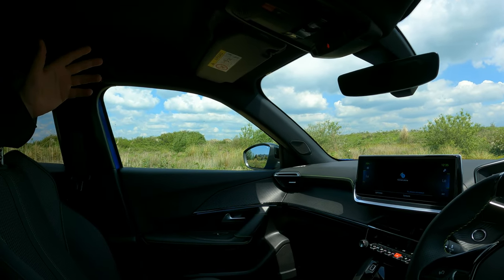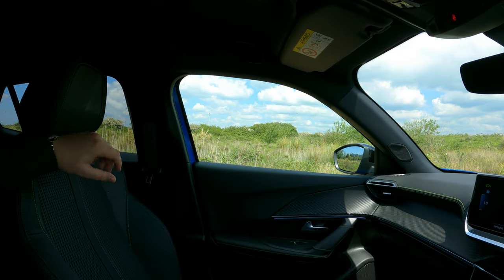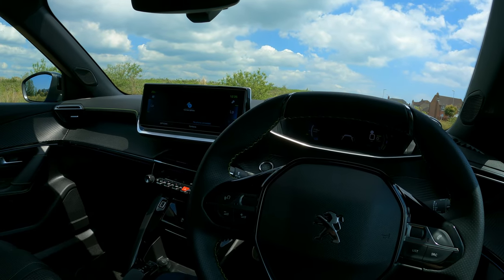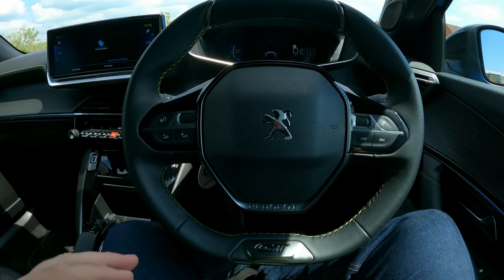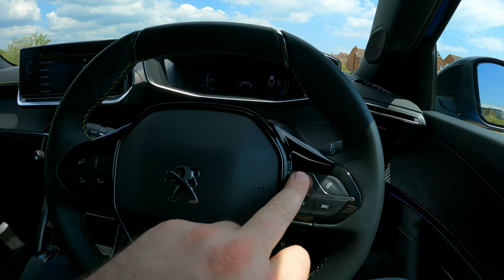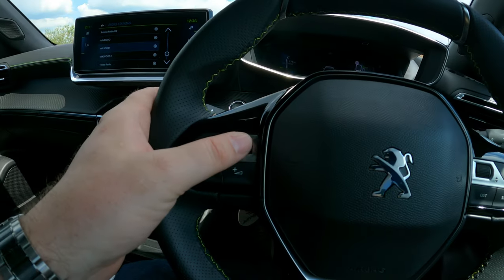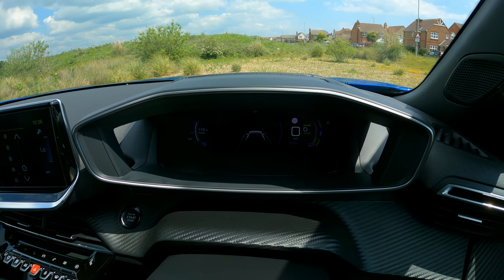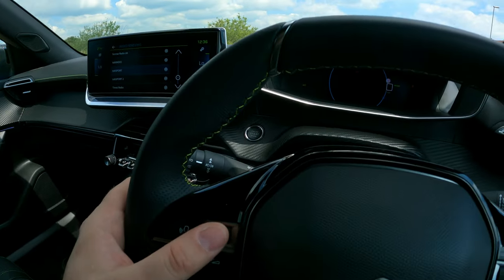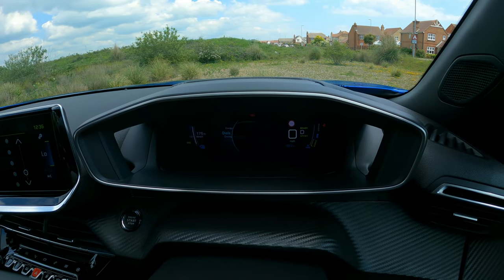If you go for the GT Premium you'll get a panoramic roof — it would lighten up the interior but it's not essential. On the steering wheel you've got voice activation, scroll controls, phone connectivity, and a menu selector for the i-Cockpit. You can go into dials, energy readout — it's quite a cool system and it really does work well.